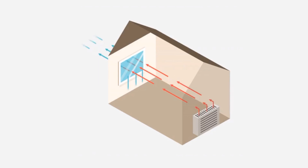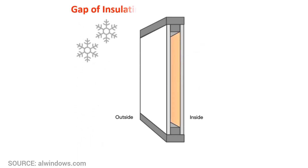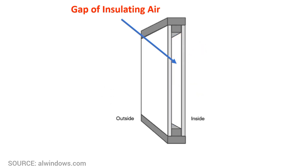Since most homeowners prefer windows that allow them to see outside, heat loss is inevitable. Over the past several decades, heat loss from windows has been improved by adding a second pane of glass. The two panes are typically separated by a gap of insulating air. Still, such windows do not provide nearly the same degree of insulation as insulated walls.